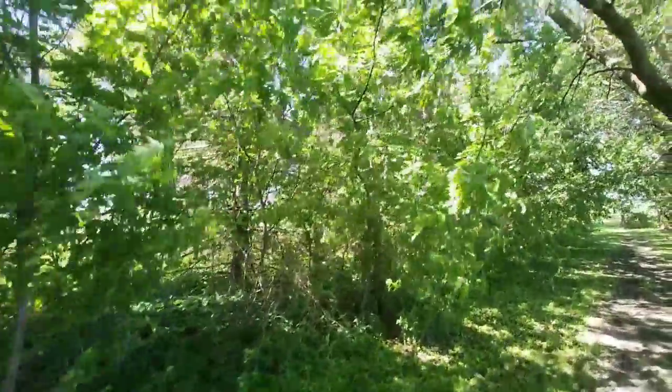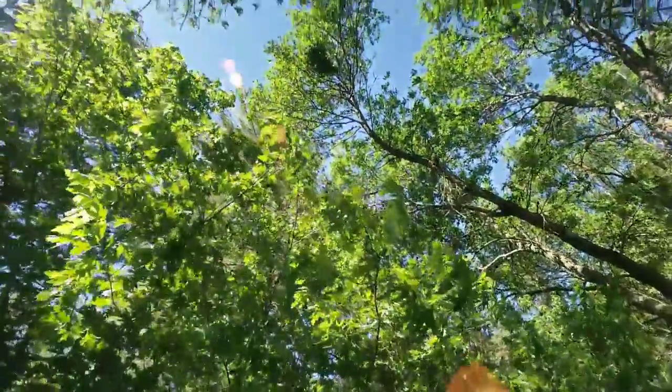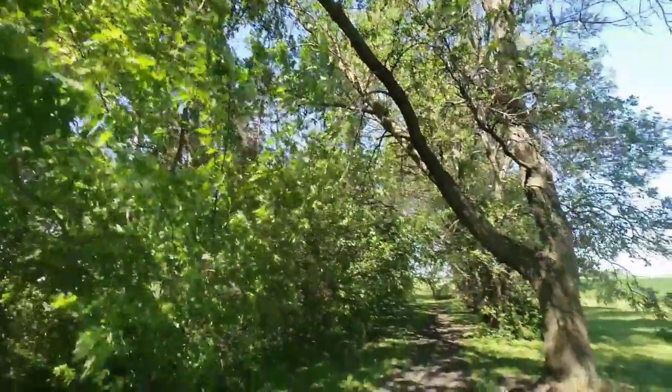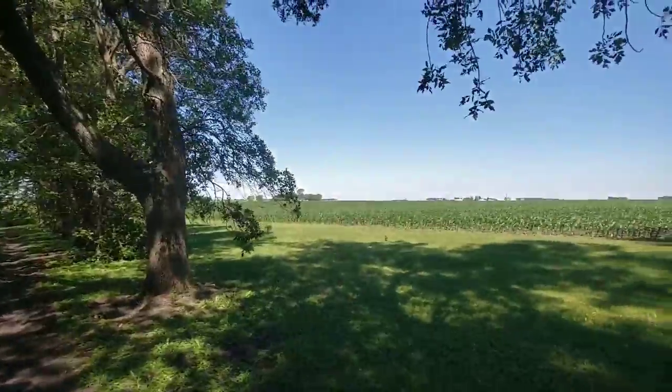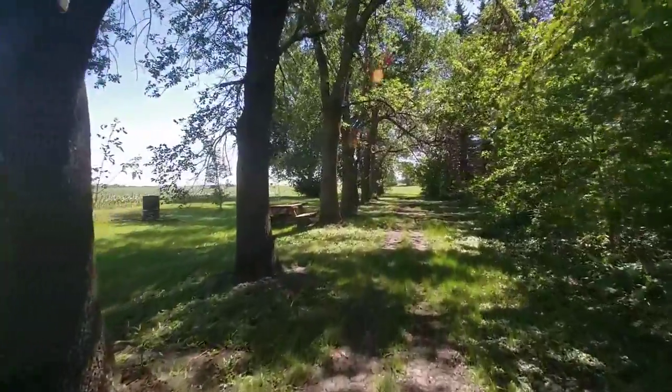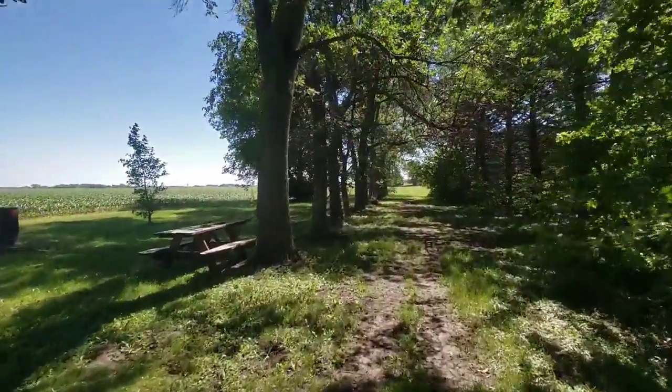These spruce trees up here are not going to be around much longer — they are reaching the end of their life. So I hope I didn't bore you too much, but this is the lifestyle that I live. I love trees and plants, love gardening, all that kind of stuff — even the birds singing in the trees. It's very peaceful. Until next time, take care!